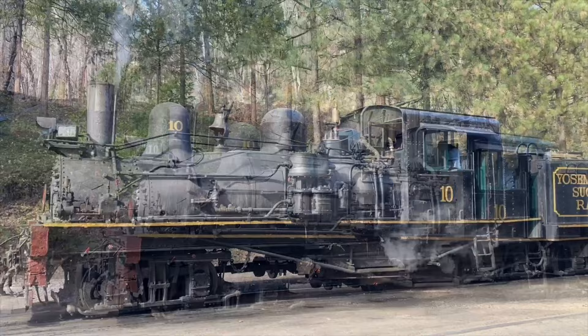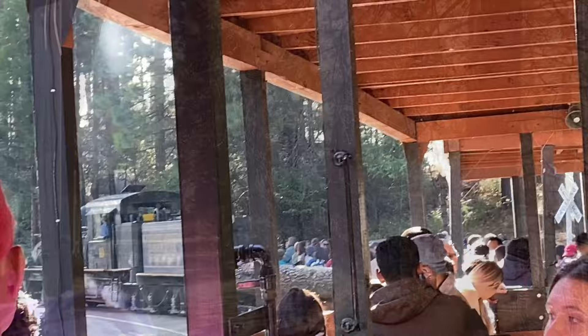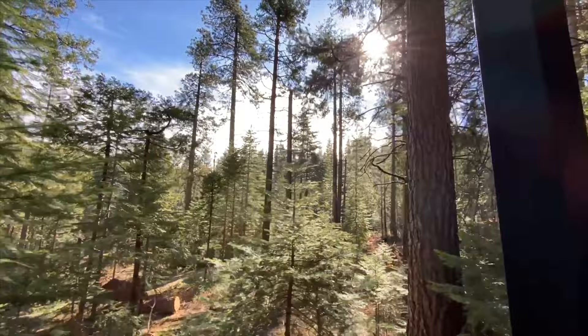Welcome to the Sugar Pine Railroad in Yosemite Madera — we're taking the steam train for a one-hour ride through the forest. We're on a classic steam train heading through the sequoia groves in the forest here in Yosemite National Park. It's like being on the Polar Express.